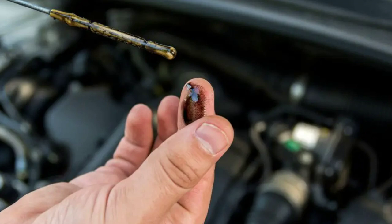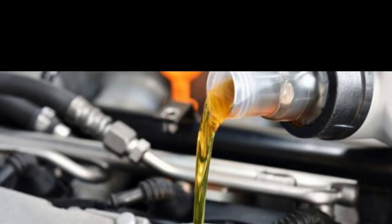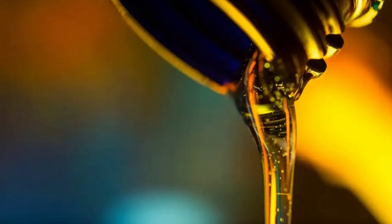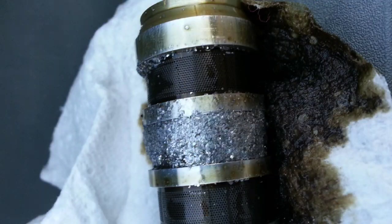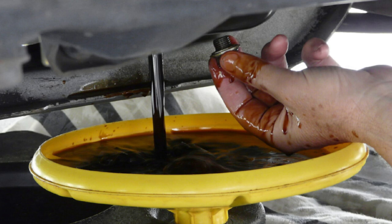Number 2: Dirty engine oil. This is one of the variable valve timing solenoid symptoms that is also a cause. The VVT solenoid system performs best with clean engine oil. When the oil has a lot of impurities, it loses viscosity. This can cause clogging in the variable valve timing solenoid system, thus also clogging the chain and the gear. If you see dirty engine oil, chances are that the VVT solenoid system is going out of order.